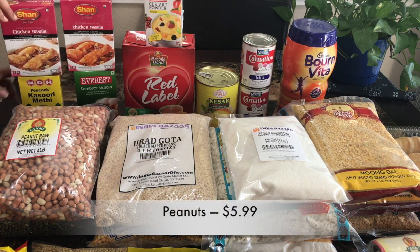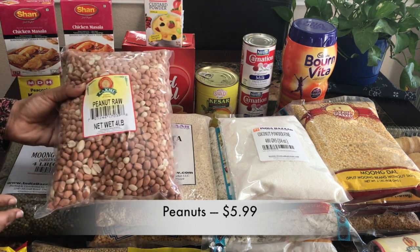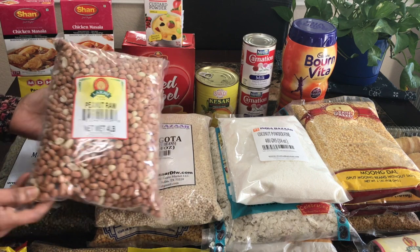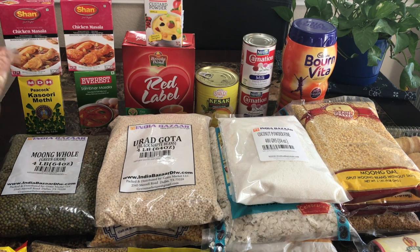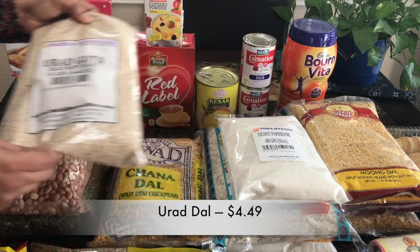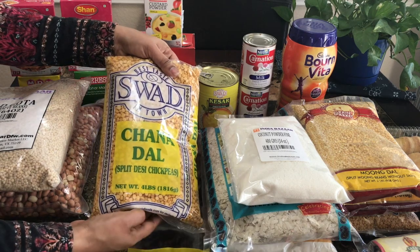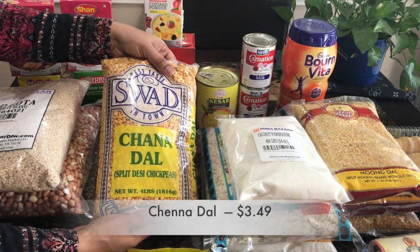And peanuts $5.99. And green moong dal $3.99. And urad dal $4.49. And chana dal $3.49. These are all mostly 4 lbs except moong dal.